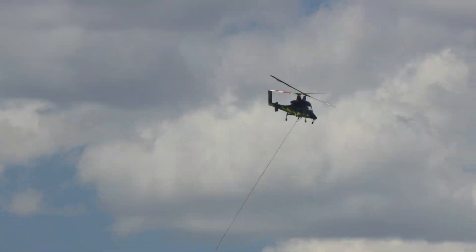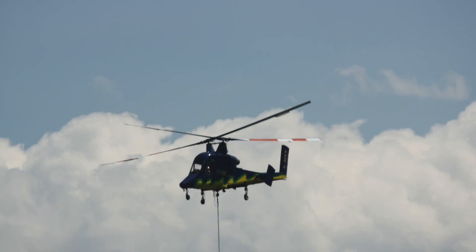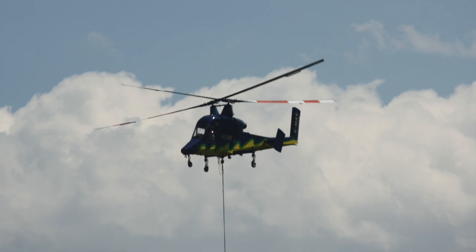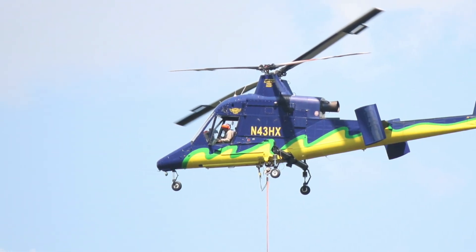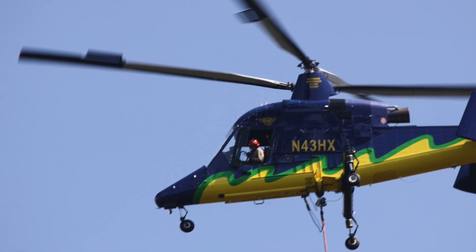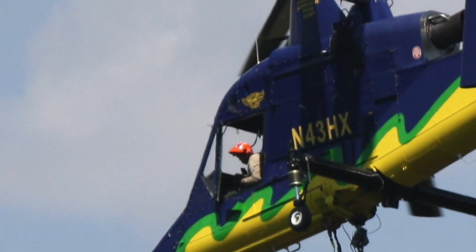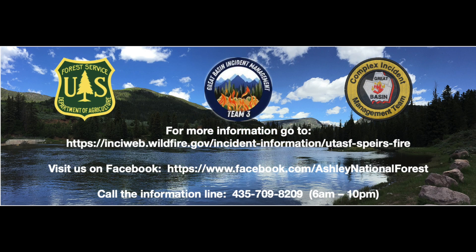Any helicopter pilot will tell you that hovering is one of the most challenging and dangerous maneuvers they perform. But the synchrocopter is designed specifically for this task. Its twin intermeshed rotors create an air cushion that serves as a stable platform for controlled hover and lift, making it a reliable and safe solution for wildland firefighters.